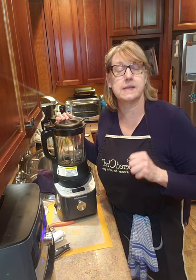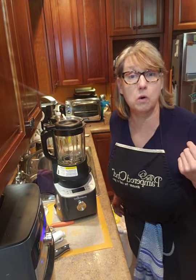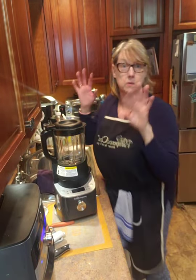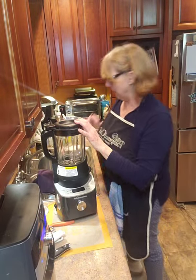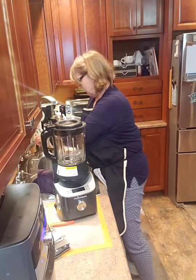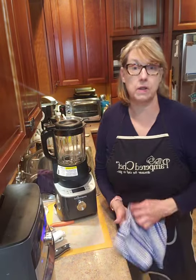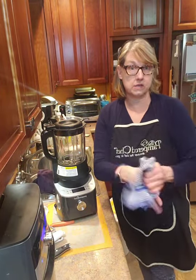Let me double-check I can see my comments. So comment so I can see who's joining me. I'm going to make tomato soup in the Deluxe Cooking Blender.